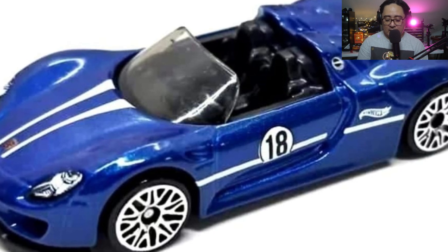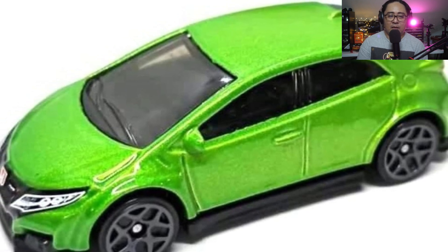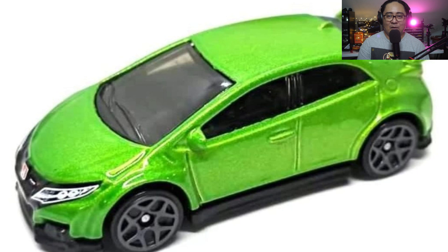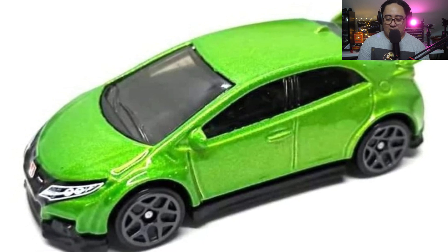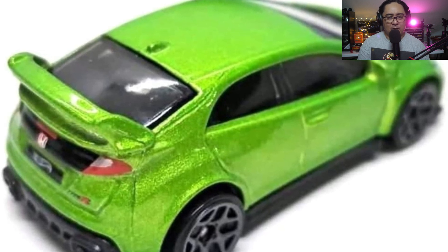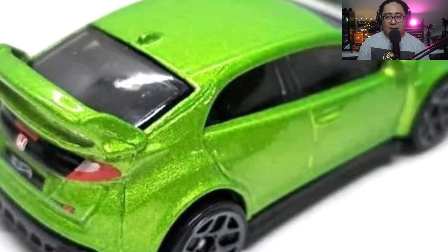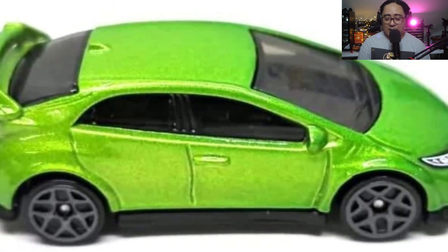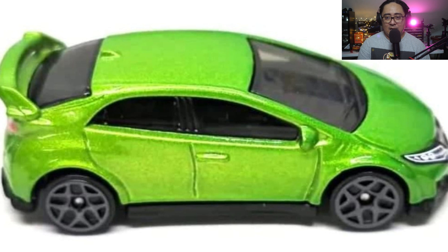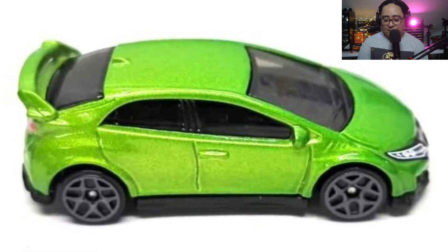No taillight tampos for the 918 Spider apparently, but it does have headlight details. Then here is a Honda Civic Type R. This reminds me a lot of the Honda Civic that Matchbox made a few years back — same color and the Matchbox version also has front and rear details. This one also has front and rear details. Looks really nice for a main line. Hot Wheels did an amazing job, and I think this will be a really hard one to get in store especially here in the Philippines.